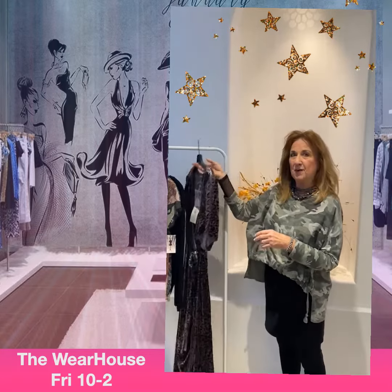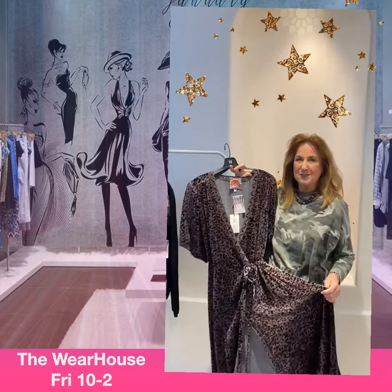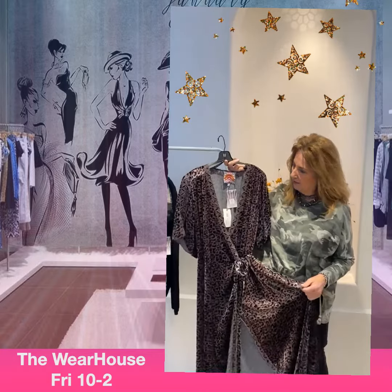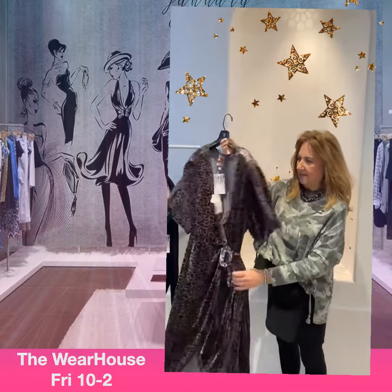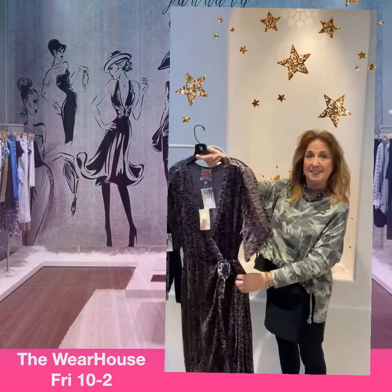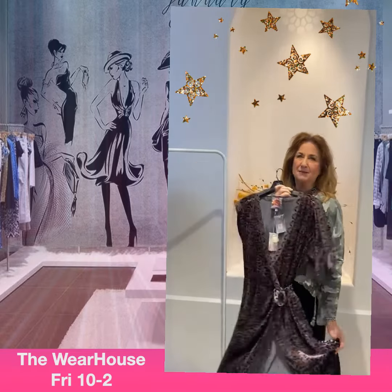This is going to be to die for. It is an extra large, but it's got the tie belt so you can cinch it up if it's a little bit too big. Short sleeve, but it's velour — that velvety velour. It's so pretty, it's an animal print, kind of a grayish, brownish, purplish. Lovely!